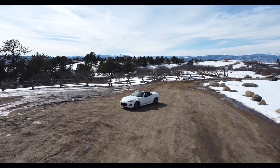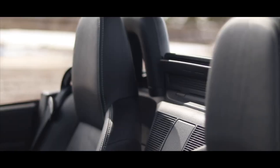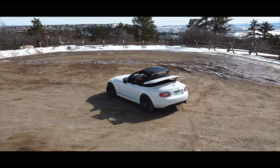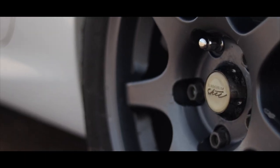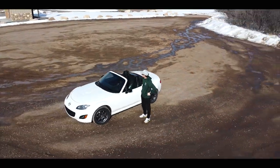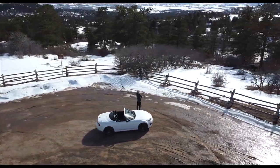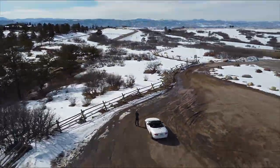Ghost. The ghost license plate was taken, probably by a Game of Thrones fan, but I got the next closest thing. Maybe.